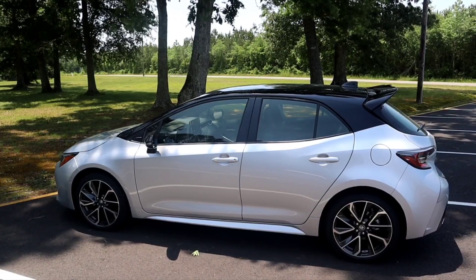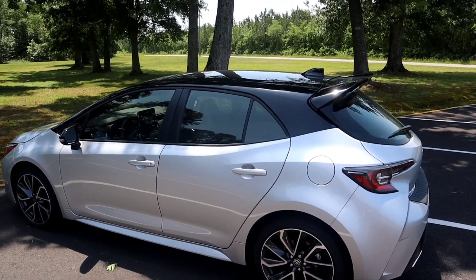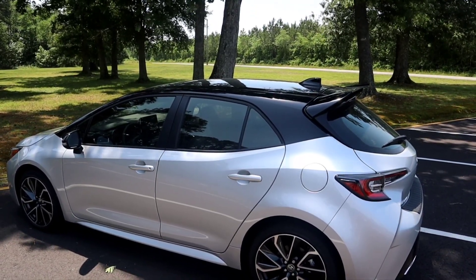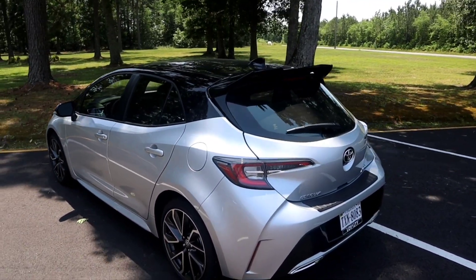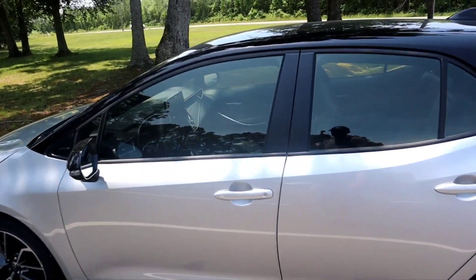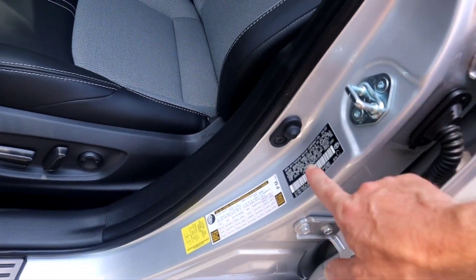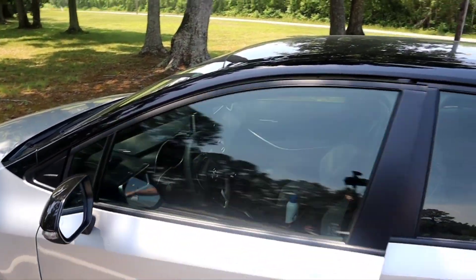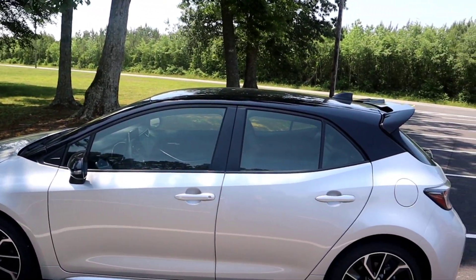The 2022 Corolla Hatchback XSE. We'll start with the exterior here. Some of the options that I was able to get with this car. I had to wait for this car to be shipped in — it wasn't at the dealership. I had to wait about a month and a half for it to be brought in to the U.S. All the hatchbacks, and we can check from this door tag here, they are all made in Japan. So if it's not in stock, you're going to have to wait for it.